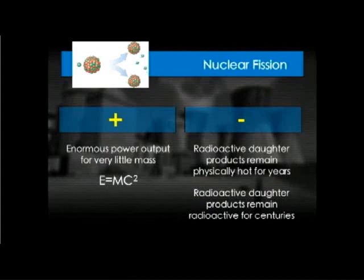The disadvantages get back to those two pieces called daughter products. When you split the uranium, the daughter products are the disadvantages. There's your uranium — it splits, and the two daughter products have two main problems. One is that they're physically hot for on the order of three to seven years. The second one is that they're radioactive for centuries.